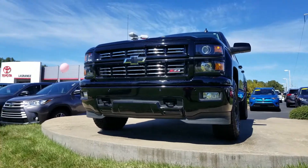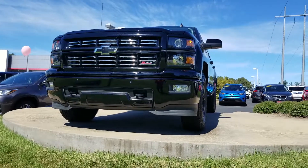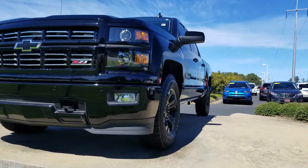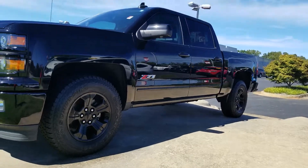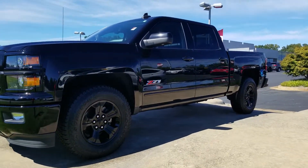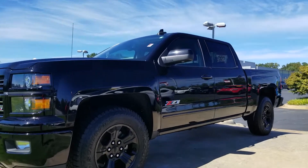Hey folks, Jason Gale with the number one Toyota dealership in Southeast Toyota, La Grange Toyota. Take a look at this. Fall weather is upon us, it's beautiful outside. If you're thinking about going ahead and getting a truck for those fall projects, do a little remodeling around the house, might I suggest this.